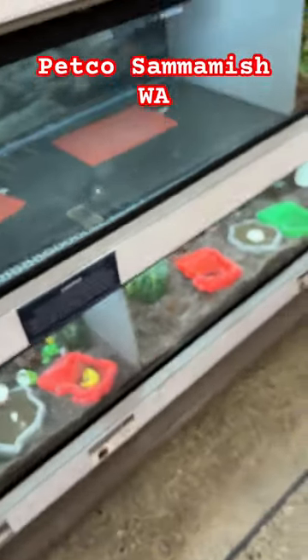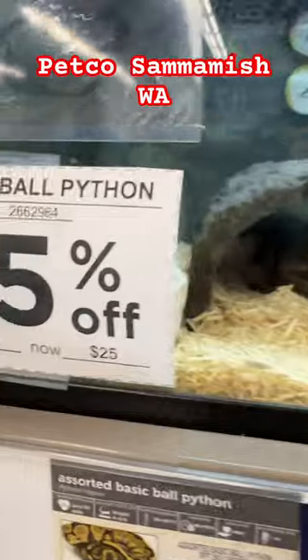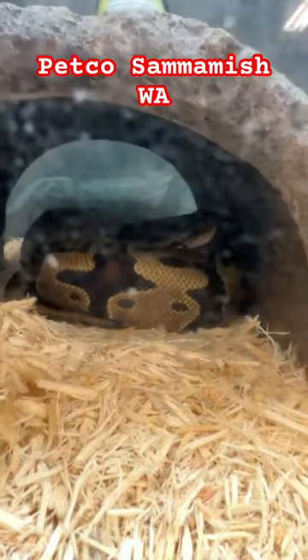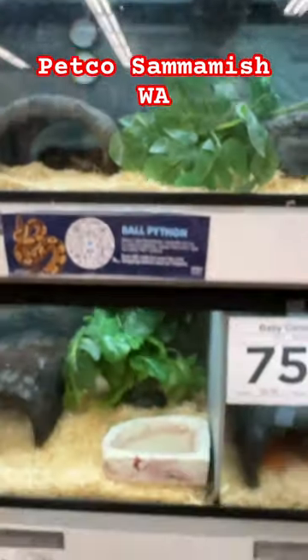Next up we have the baby corn snake — it says only the two largest are 75% off, but that's still a good discount. Gorgeous color, though you can't really see it because of the humidity in there. Those are $25. And we have the classic ball python, also 25% off of $100. It's fairly large, looks like about two or three feet. Go ahead and check it out.